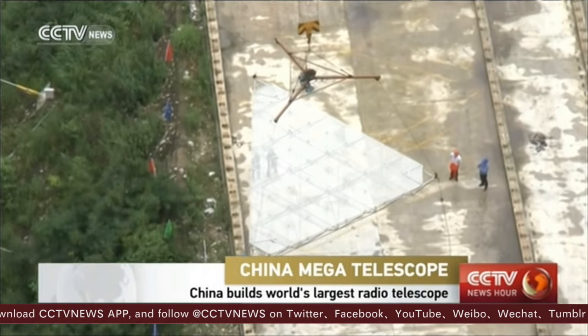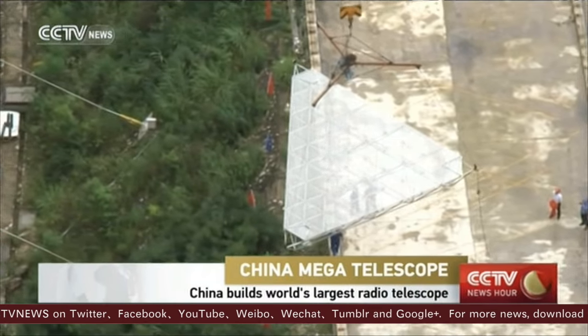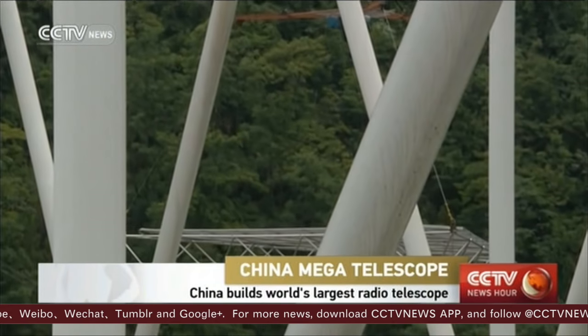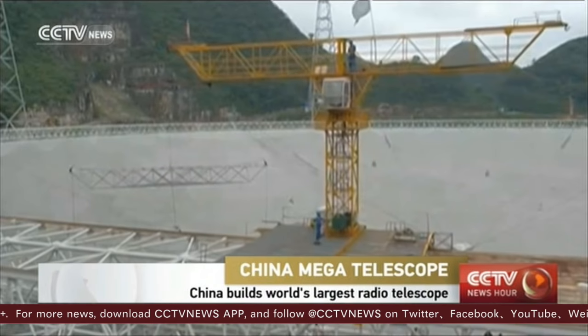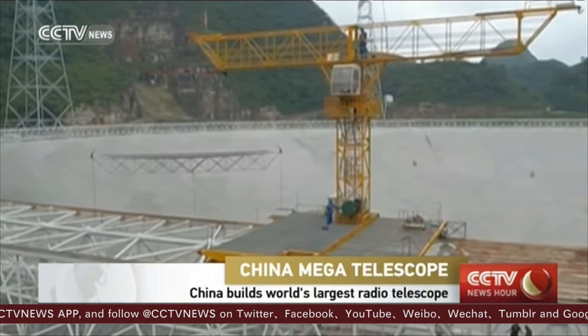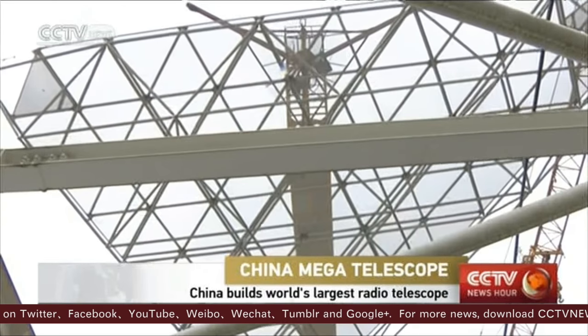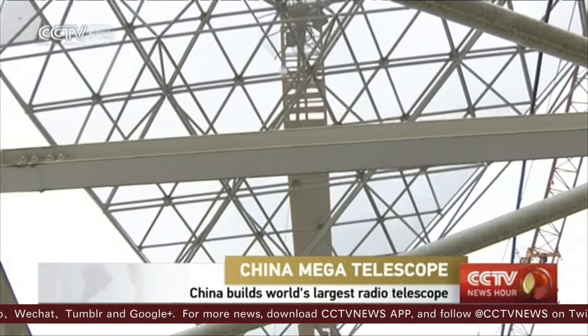Technicians have been hoisting the last reflector panel onto the frame in southwest China's Guizhou province Sunday morning local time. The single aperture spherical telescope, or FAST, has 4,450 triangular reflector panels. It covers a 250,000 square meter area, about the size of 30 football fields.